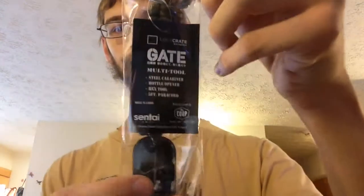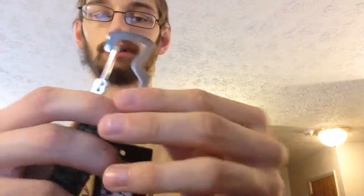Next up is this Gate multi-tool. It has a steel carabiner, bottle opener, hex tool, and a 5-foot paracord. So it's like an ultimate survival tool. I have no idea what this has to do with Gate because I haven't even seen Gate. Let's pull that out of the package. Oh, that's actually pretty cool — here's the carabiner and the bottle opener and such. That's actually pretty nice. I like that.